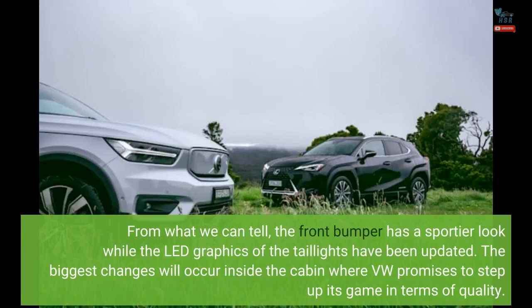From what we can tell, the front bumper has a sportier look while the LED graphics of the taillights have been updated.